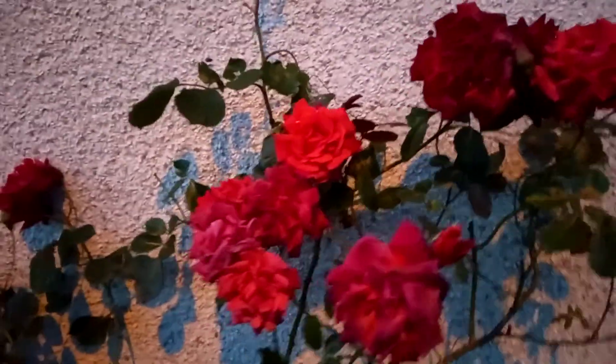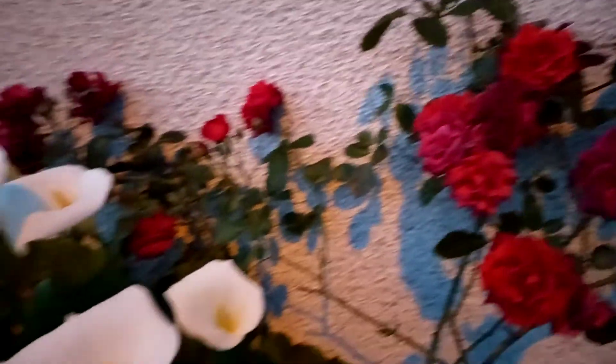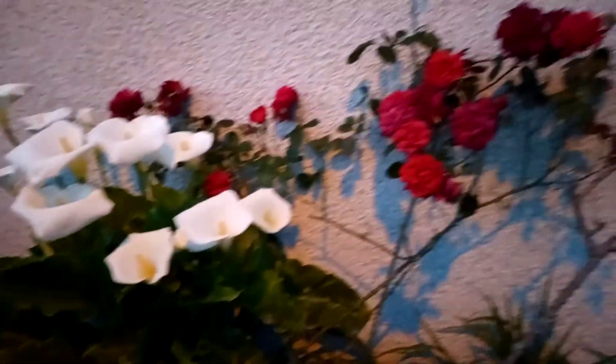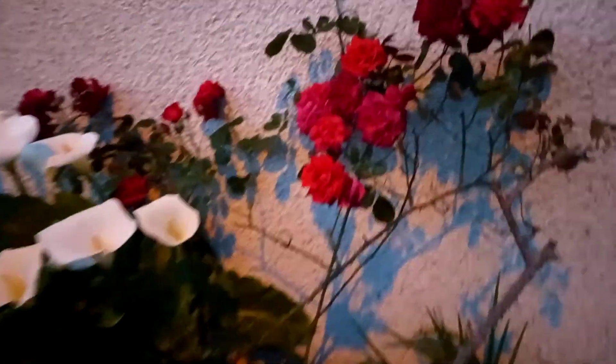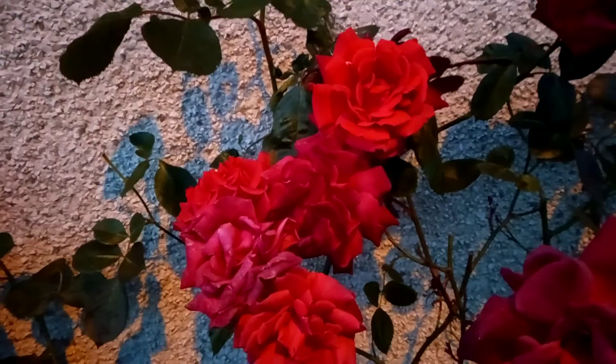And my lovely red scented roses — I just love these. And more calla lilies right beside them. Aren't they gorgeous? I just love them.